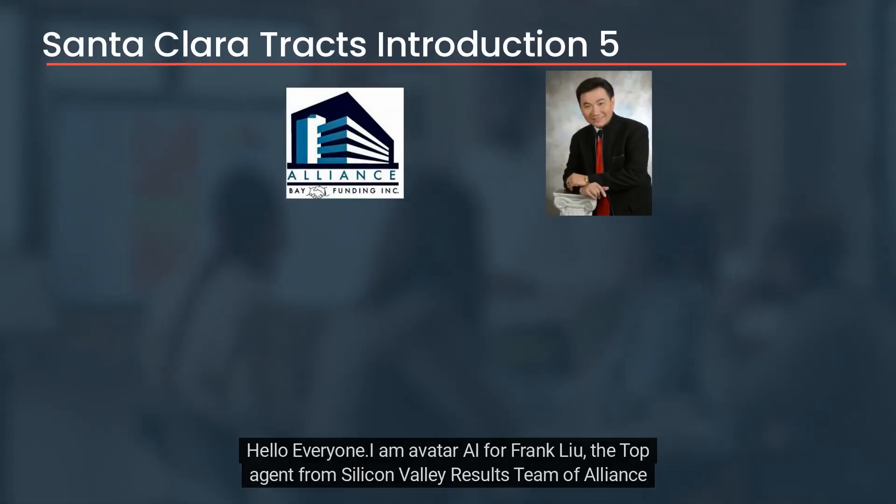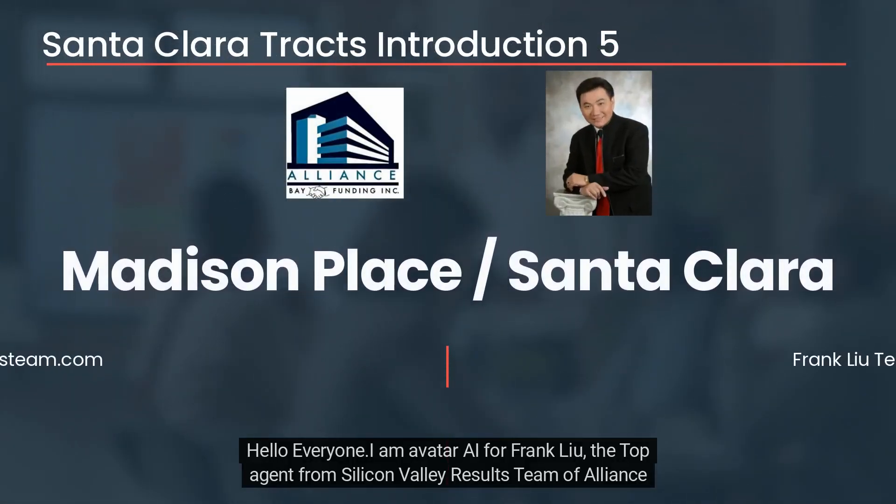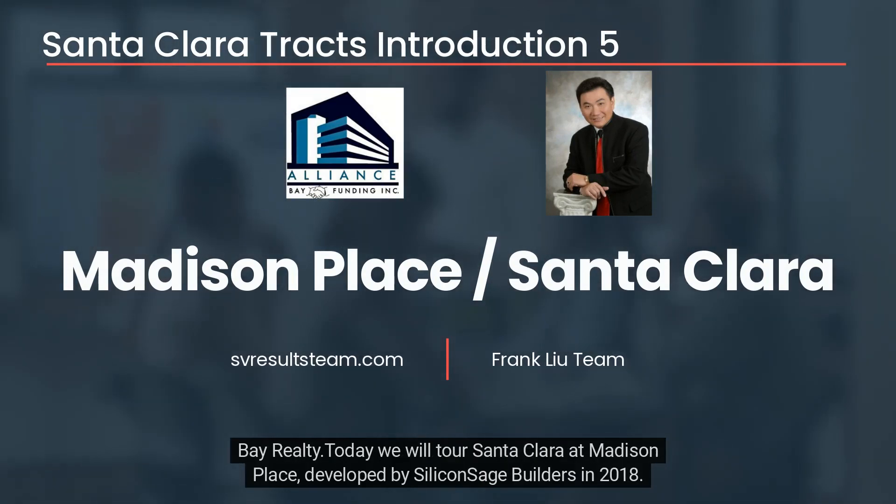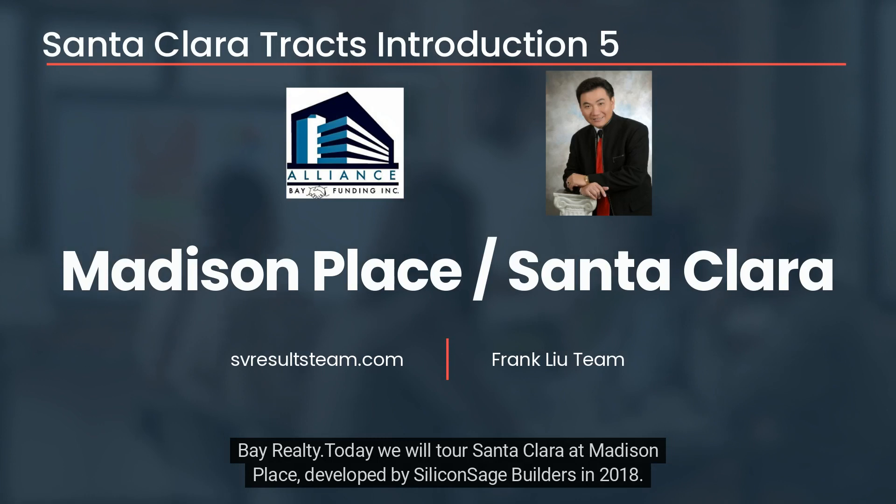Hello everyone. I am Avatar AI for Frank Liu, the top agent from Silicon Valley Results team of Alliance Bay Realty. Today we will tour Santa Clara at Madison Place, developed by SiliconSage Builders in 2018.